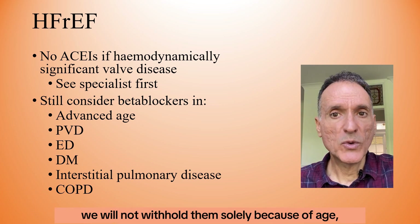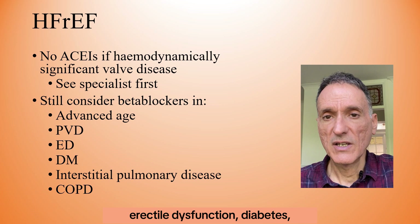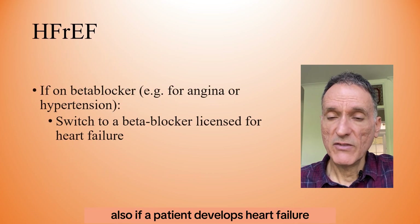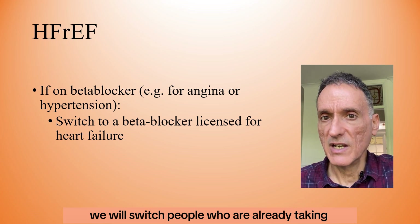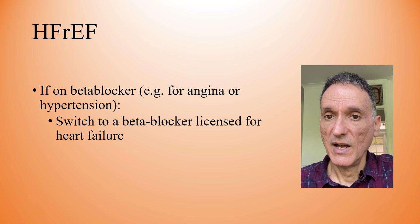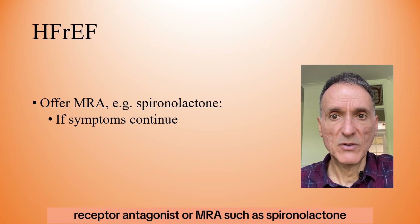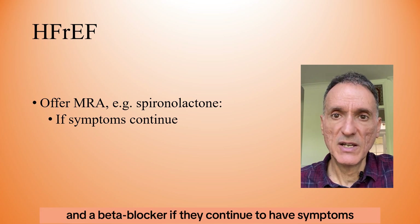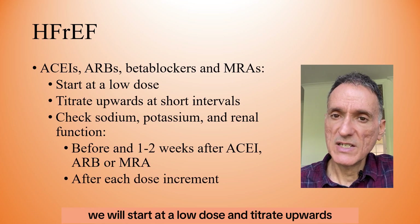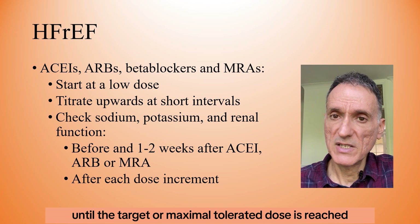We will not withhold beta-blockers solely because of age or the presence of peripheral vascular disease, erectile dysfunction, diabetes, interstitial pulmonary disease, or COPD. If a patient develops heart failure while already taking a beta-blocker for another indication such as angina or hypertension, we switch them to one licensed for heart failure. After first-line treatment, we offer a mineralocorticoid receptor antagonist such as spironolactone, in addition to an ACE inhibitor or ARB and beta-blocker, if symptoms persist. We start ACE inhibitors, ARBs, beta-blockers, and MRAs at a low dose and titrate upwards at short intervals — for example every two weeks — until the target or maximum tolerated dose is reached.